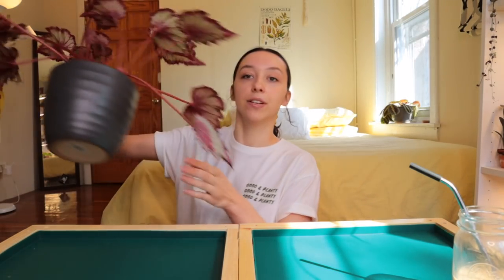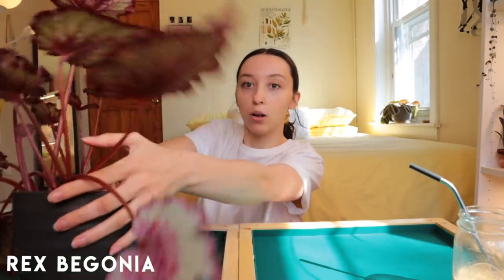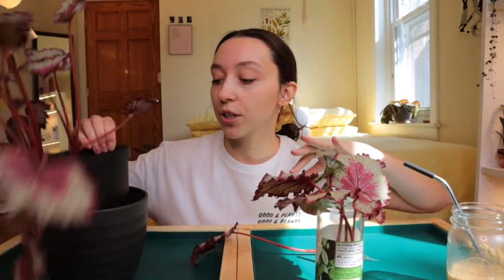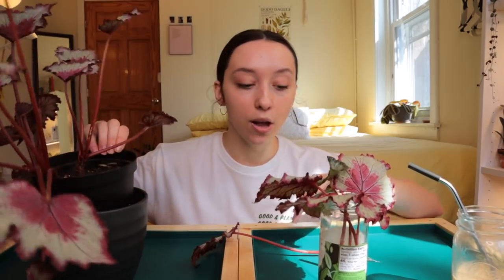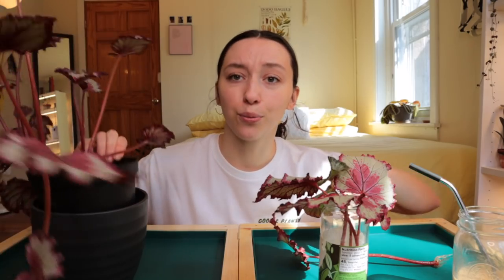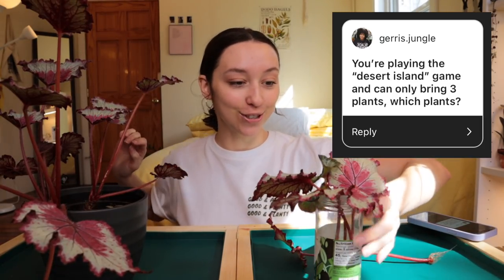The first plant I want to repot is this rex begonia that you're probably familiar with if you watch my videos. I also have a bunch of propagations from her from my propagation video. I'm not going to put her in a larger pot — I'm just going to put in some fresh soil and stick in the propagations, because this soil is really old.